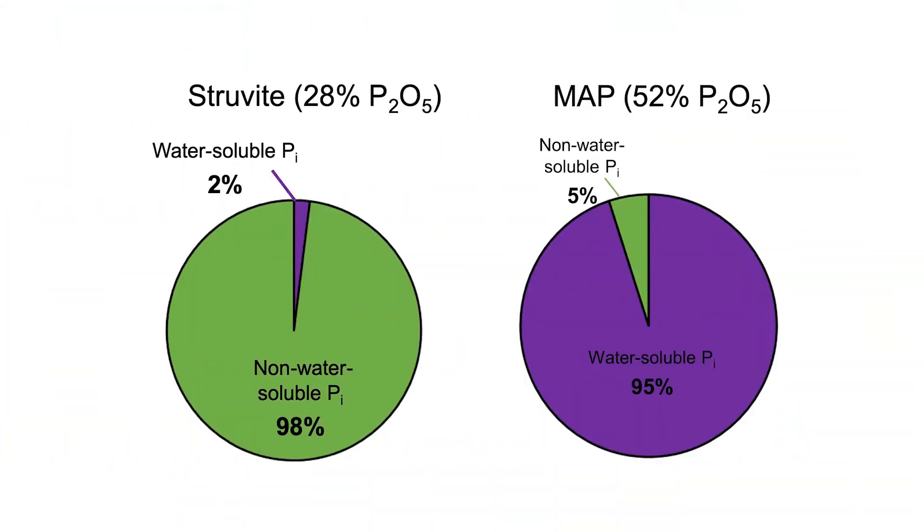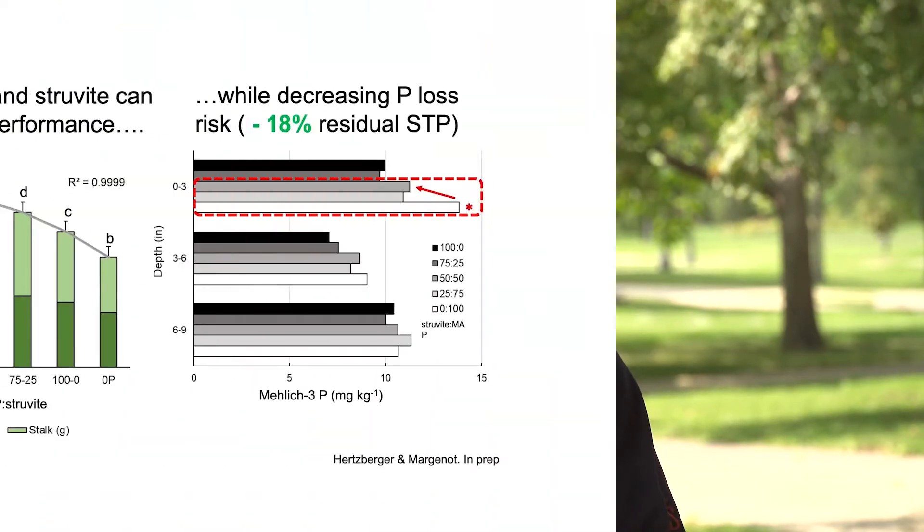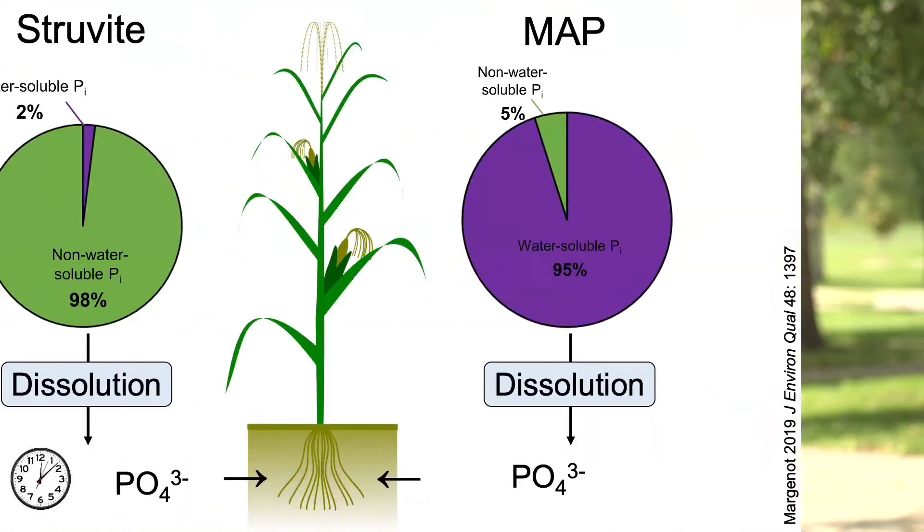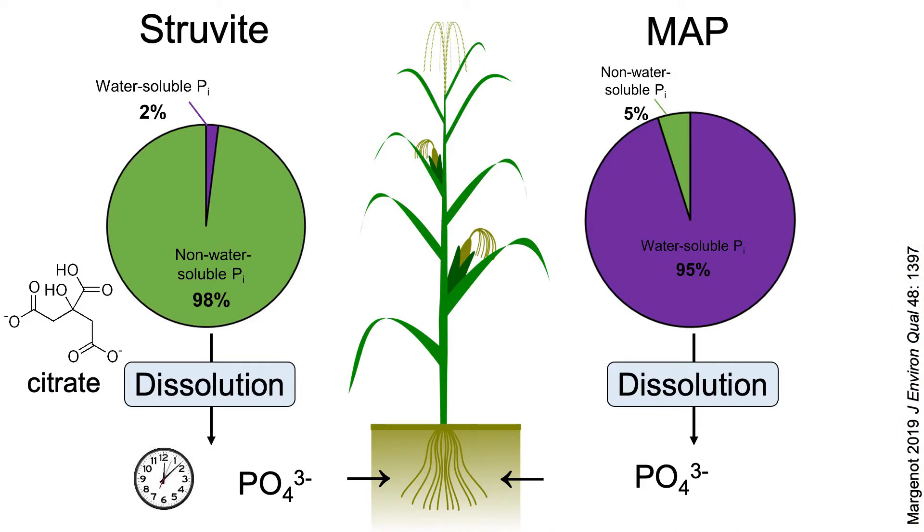To evaluate this, we've spent three years doing field trials and greenhouse work to quantify how much struvite can be used in blends with conventional phosphorus inputs like MAP and DAP. What we found is that for typical soil phosphorus conditions — roughly 15 to 25 ppm on a Bray basis or 25 to 30 ppm on a Mehlich basis — we can use struvite as a P source without any crop yield penalty. We can fully swap out MAP and DAP, and we've evaluated this across three crops: corn, soybean, and wheat.